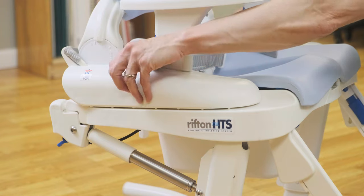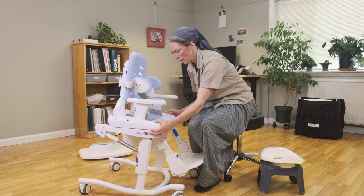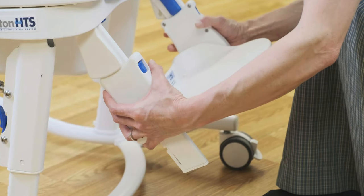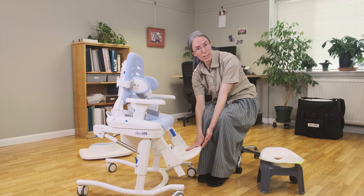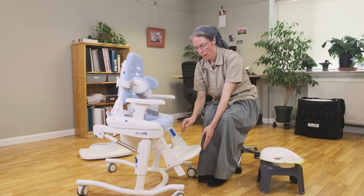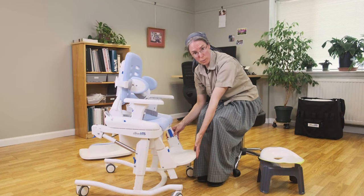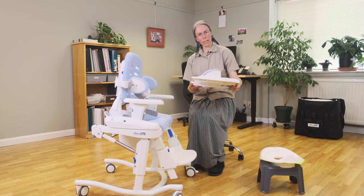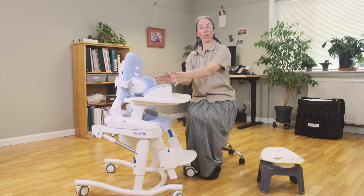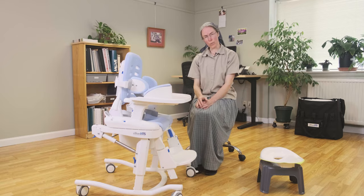We can also shorten the seat depth just for the toilet, because that will bring their knees a little forward, and then we can raise the foot rest to bring their knees a little higher than their hips. We can change the angle of the footboard to find what's most suitable for that child. Using the anterior tray then gives the child a secure position for leaning forward, so really this mimics that squatting position.